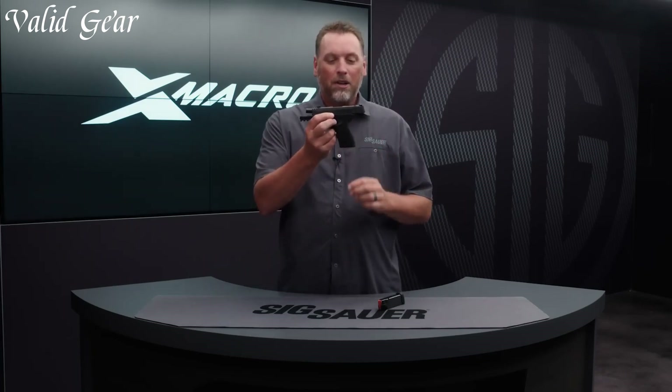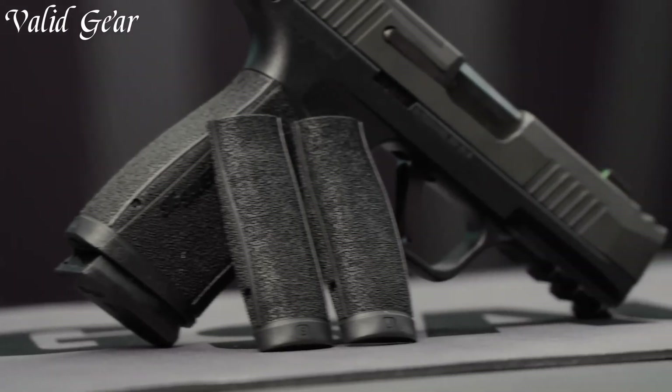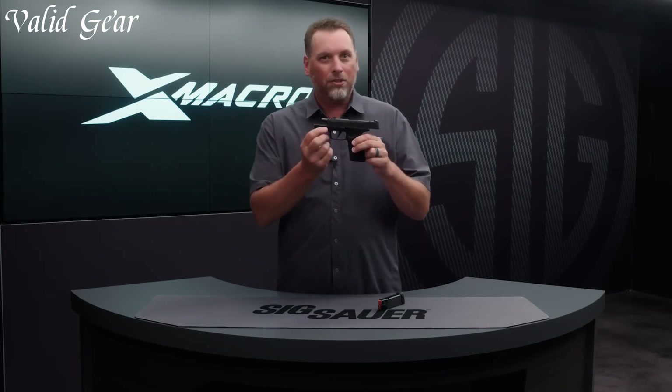With its XRAOA 3-day/night sights and the option to mount a micro red-dot sight, the P365X Macro offers exceptional accuracy and quick target acquisition. The Sig Sauer P365X Macro exemplifies Sig Sauer's commitment to innovation and delivering reliable, high-performance firearms in a compact package.